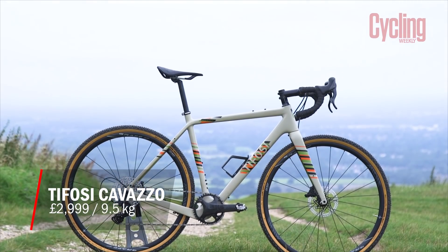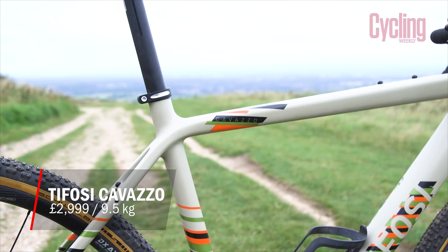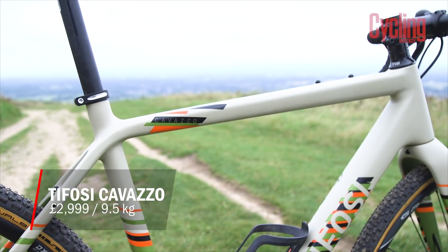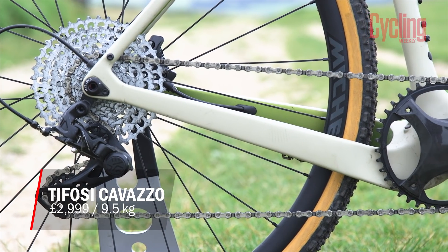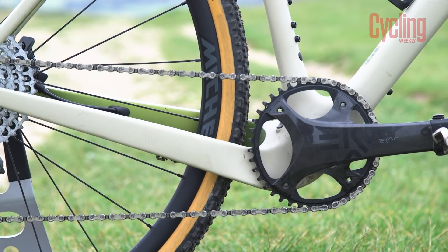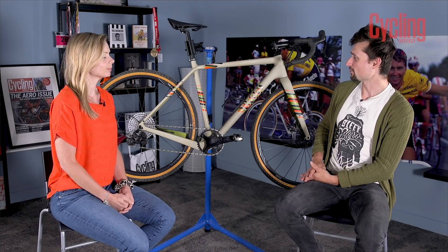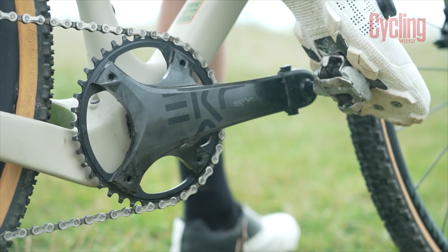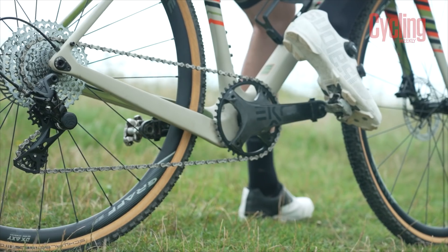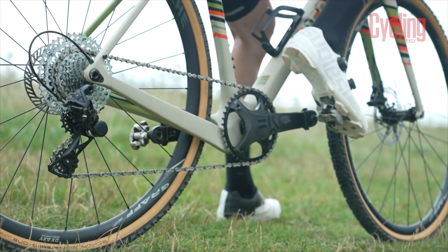Next up, and tied with the Canyon Grizzle, is the Tifosi Cavazzo E-Car. It comes in at £2,999 and weighs 9.5 kg. The most exciting element of this bike is that it's got Campagnolo's E-Car gravel groupset — 1x13, and it really is the main selling point. You've got that shifting simplicity without a front chainring to shift between, but then it goes from a 9- to 42-tooth cassette, giving you a range which is huge.